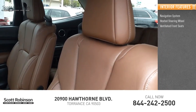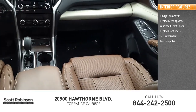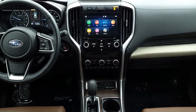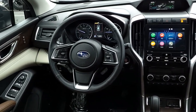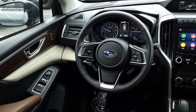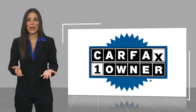Inside you'll find a navigation system, heated steering wheel, ventilated front seats, heated front seats, security system, trip computer, power windows, power steering, and a driver vanity mirror. Wouldn't you look great in this vehicle? Stop in today and see for yourself.